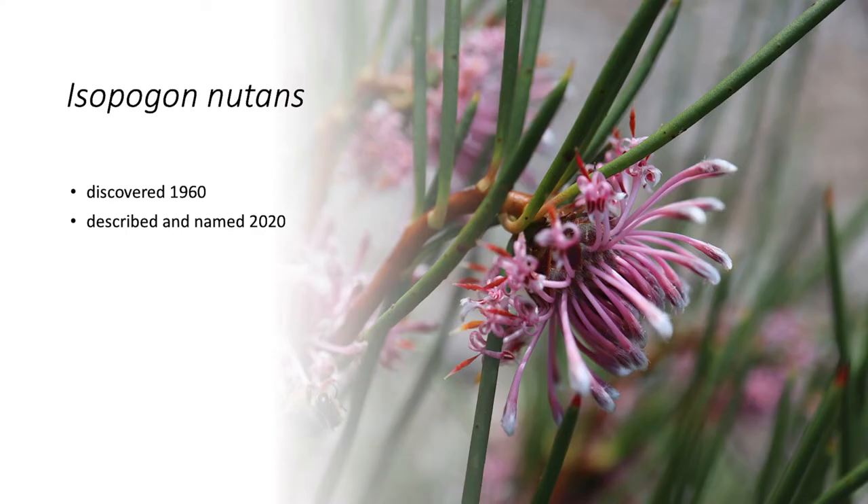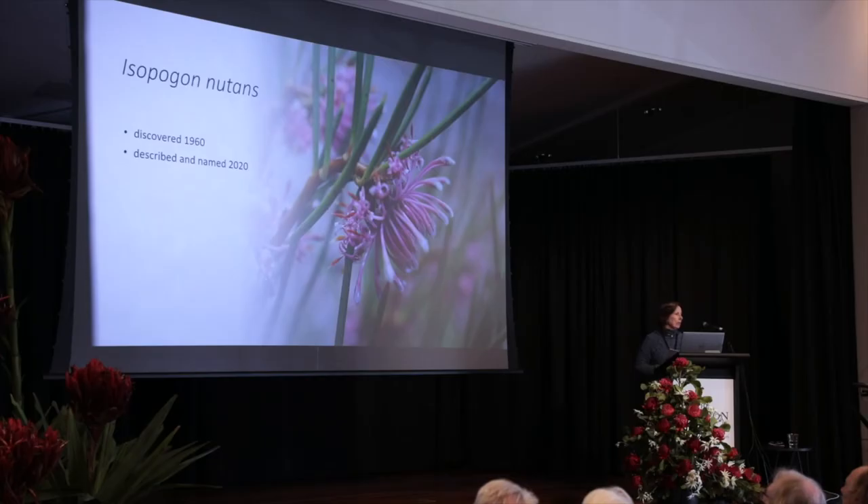Just to give you a few examples. This is a reasonably common nodding Isopogon that you find in WA. It was first collected back in 1960 and was actually given the pencilled-in name of 'nutans', which means nodding, in the 1960s.